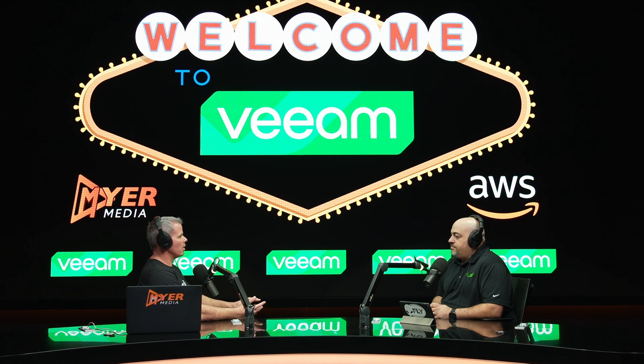Veeam natively backs up EC2 instances, EBS, EFS, and VPCs, with file-level restore and snapshot restore. Now we're adding the ability to backup on-prem objects to S3 and DynamoDB. All those existing capabilities are still there as enhancements. For enterprise customers concerned about security and restricting environments during deployment, we've enabled a set of features allowing more automated but still private deployments, so you won't be going into public S3 endpoints.